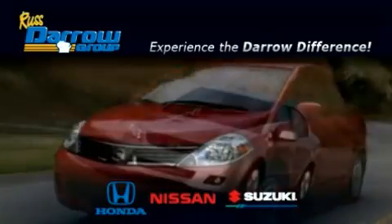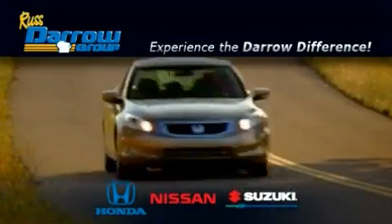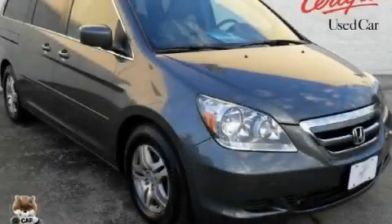Another fine vehicle offered by Rust-Aero Honda Nissan Suzuki. This is a certified 2007 Honda Odyssey, designed with features that accommodate.